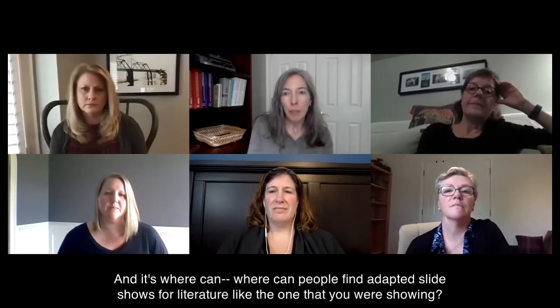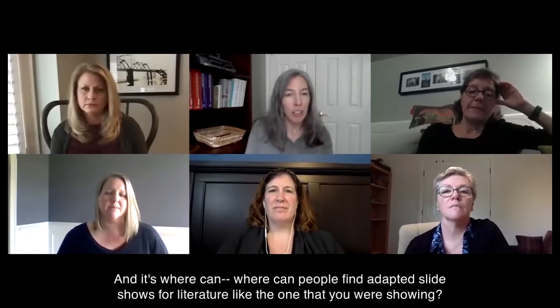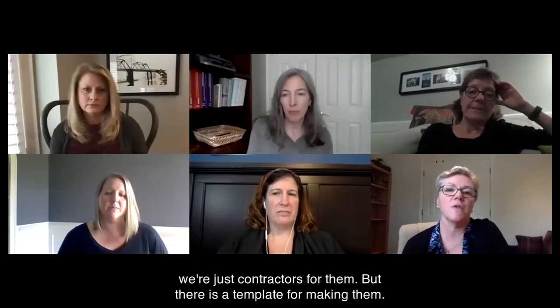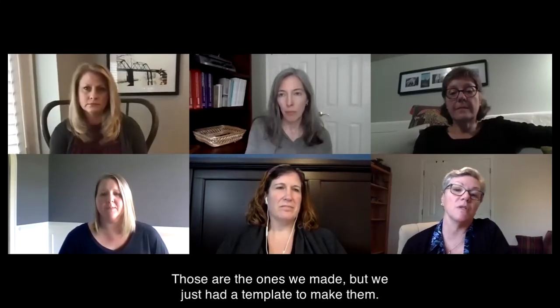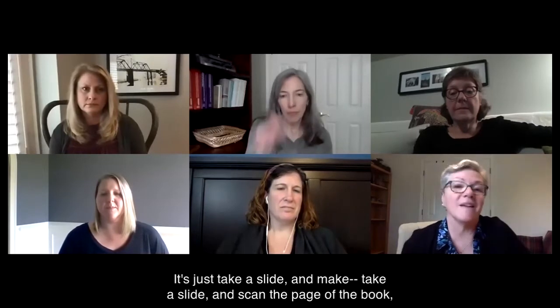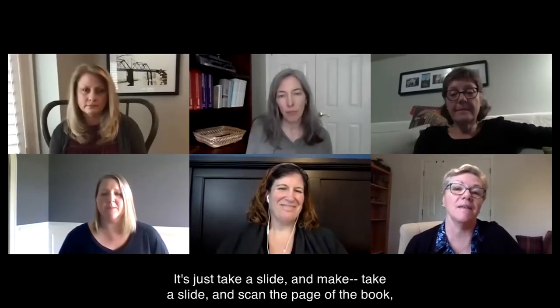The first question is for Deborah and Jackie: where can people find adapted slideshows for literature like the one that you were showing? At the University of Kentucky — the Thai Center is at University of Minnesota, we're just contractors for them — there is a template for making them. You have to have a copy of the book. You can also use Tar Heel Reader, because those will also project. We just had a template: take a slide, scan the page of the book, adapt the text, and there you go.